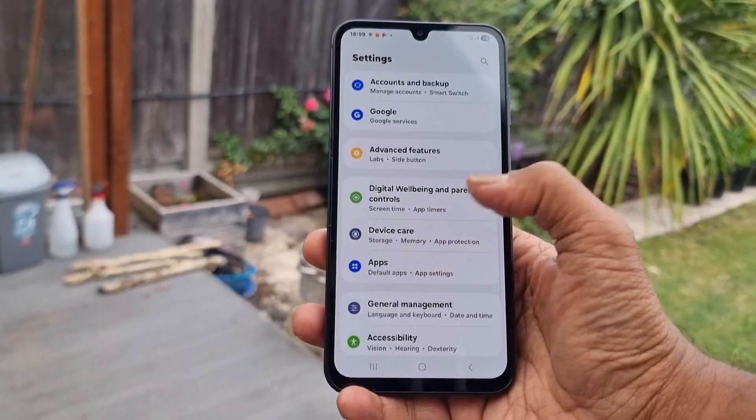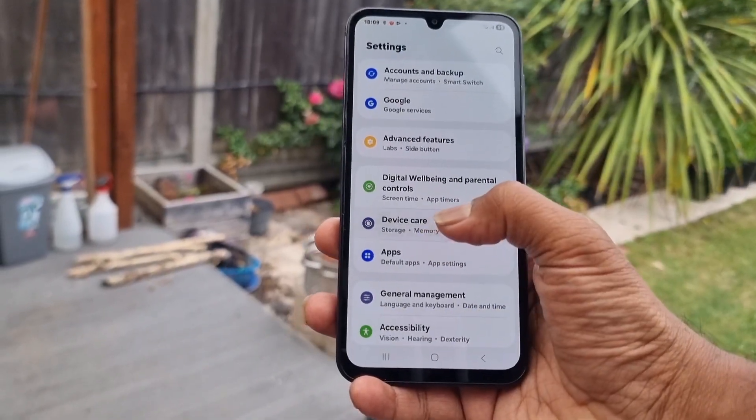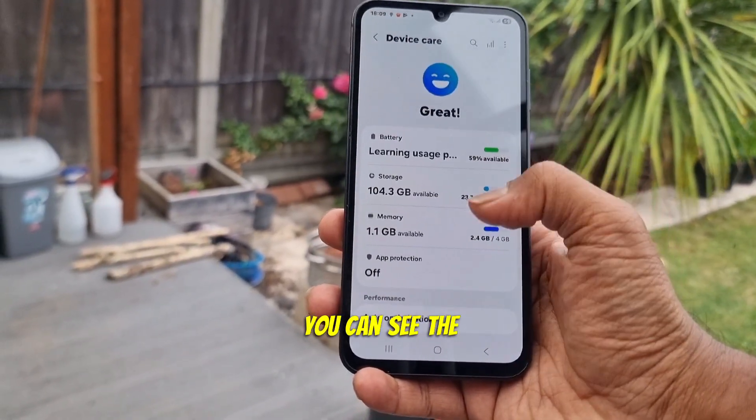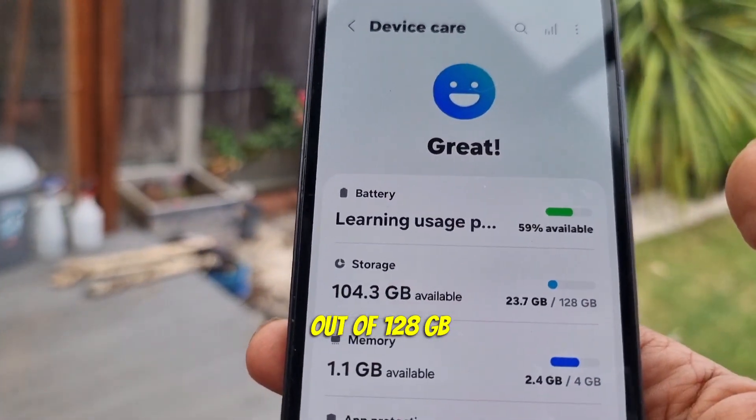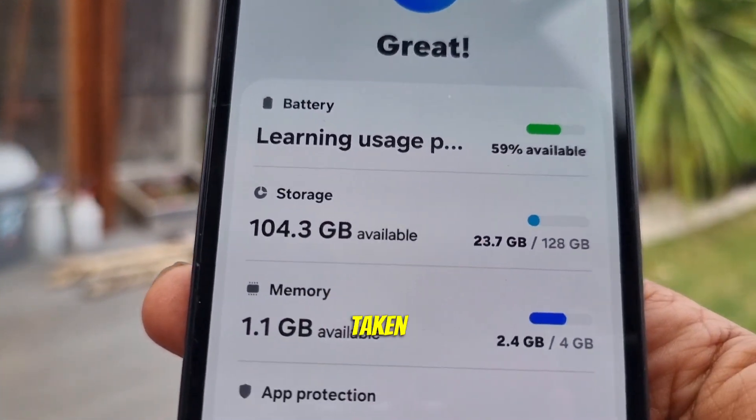Go to Settings, scroll down, then go to Device Care. You can see the storage is 23.7 gigabytes out of 128 — it has been taken.